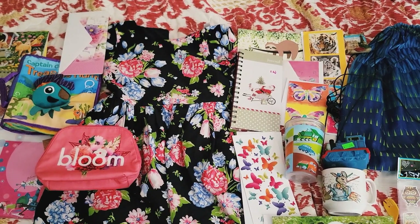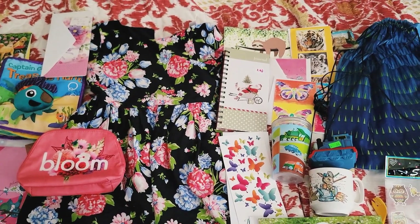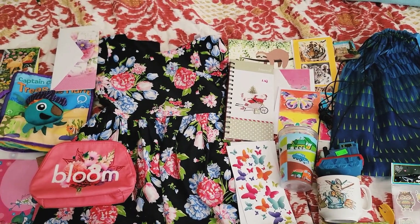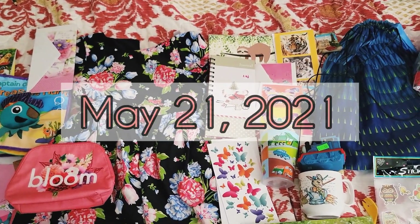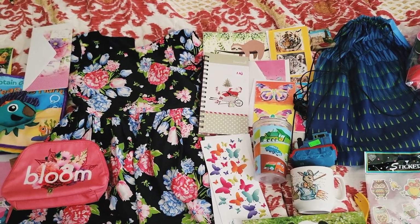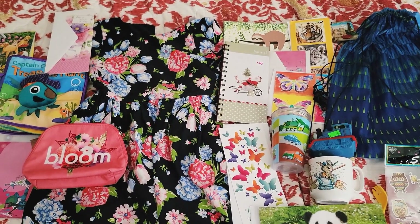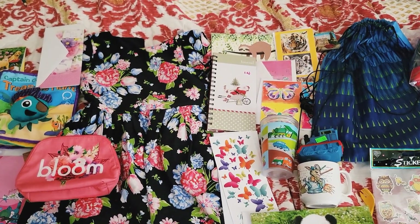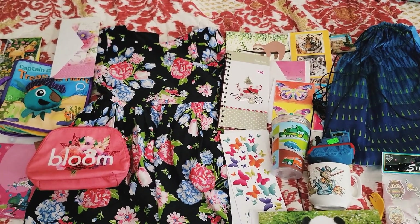Hey everyone, it's Jessica with the Foothills Family here on YouTube. Today I'm doing things a little bit different. As I'm filming this, we're actually on vacation, and today we went to a few of the local thrift stores. I wanted to show you some items that I picked up for Operation Christmas Child. Even though we're on vacation, I'm still thinking about shoe boxes.